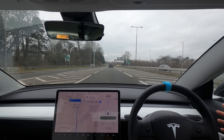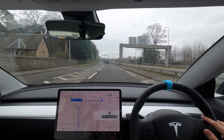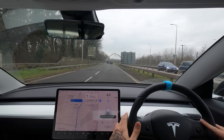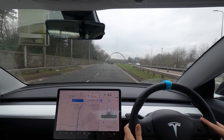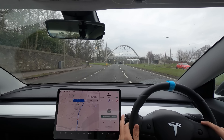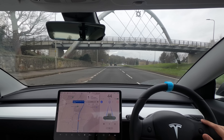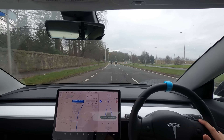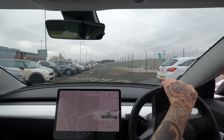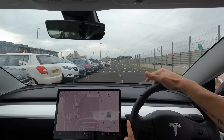There we go, nice and central again. What I'm impressed with is that the Ford Ranger in front has its rear canopy on, but the car still shows it on the visualization as a pickup truck without the canopy. I'm really impressed how it knows that it's a pickup truck. It just shows that the neural net and everything they're doing is doing a fine job at working out lots of different cars.